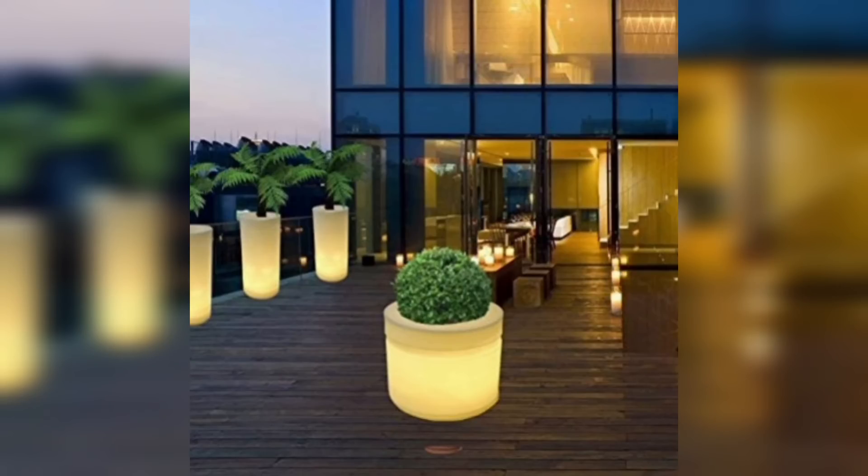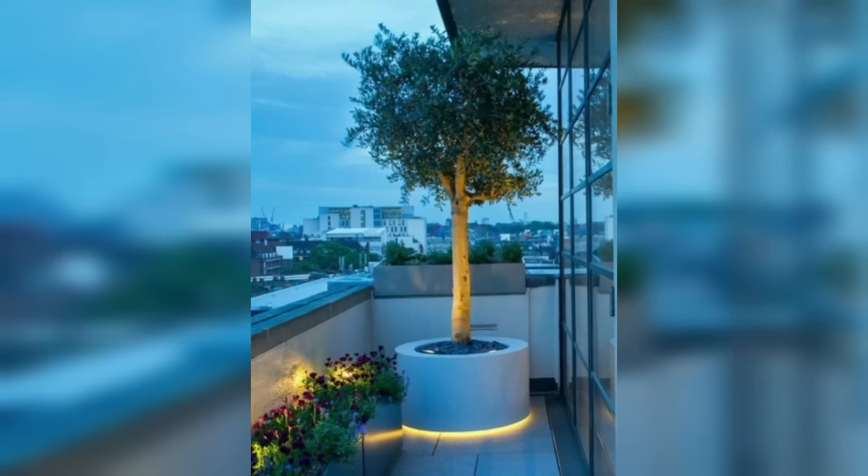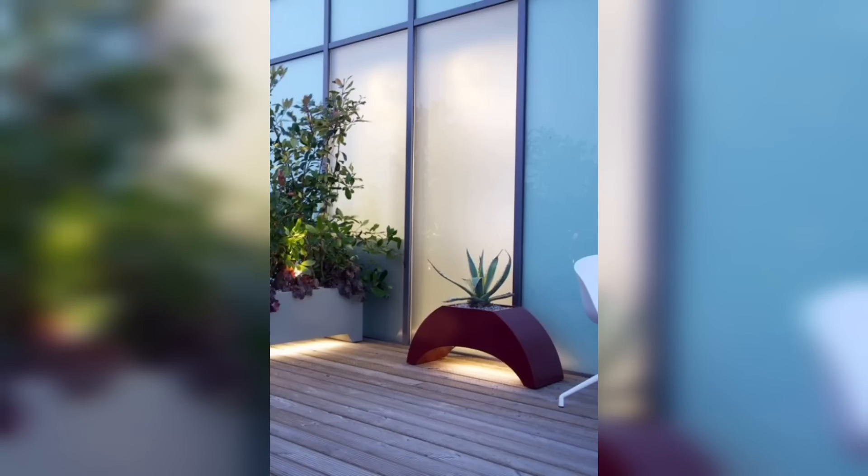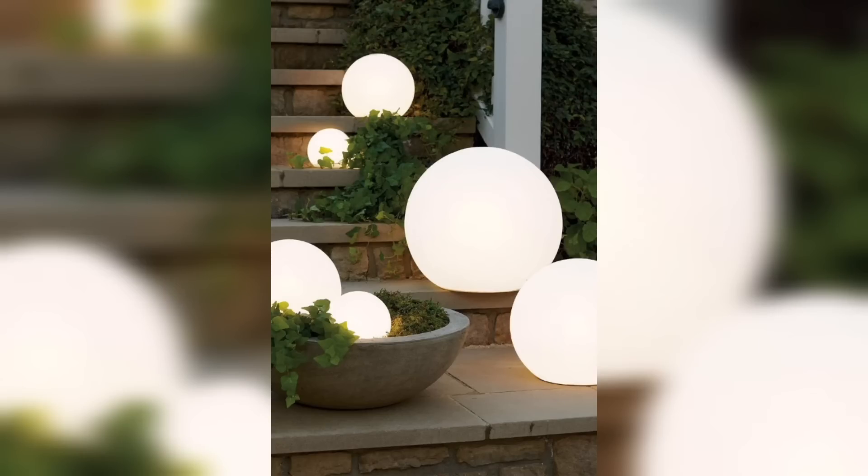When paired with subtle lighting, the reflection enhances the beauty of the plants and adds a touch of sophistication to any space. For a truly unique experience, interactive planters can be a great choice. These planters incorporate motion sensors or touch-sensitive technology that responds to human interaction.